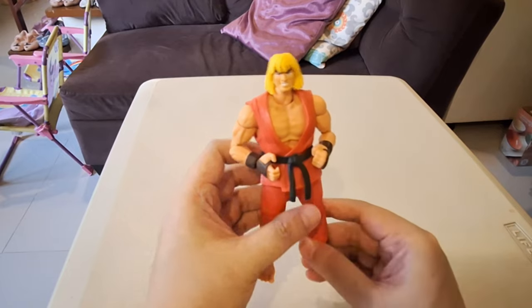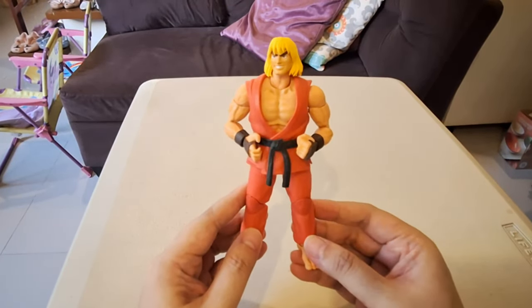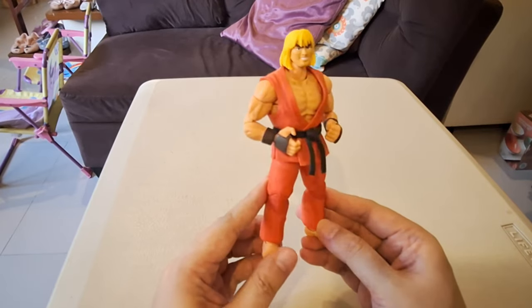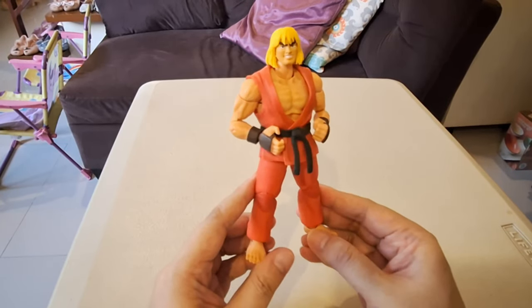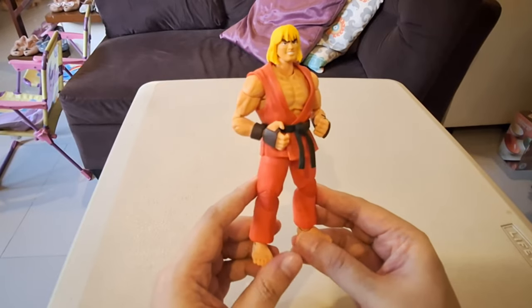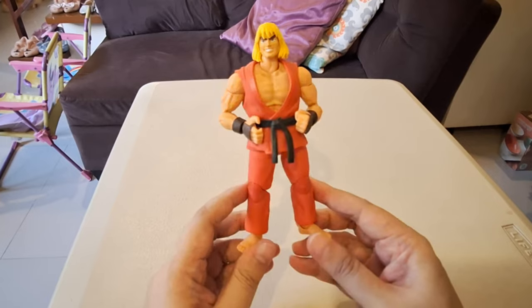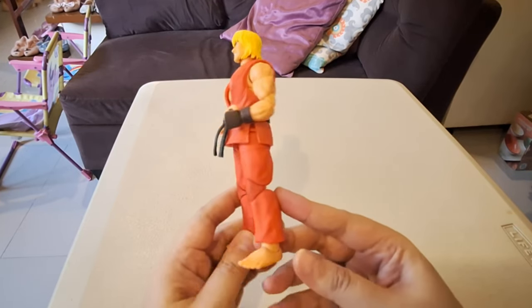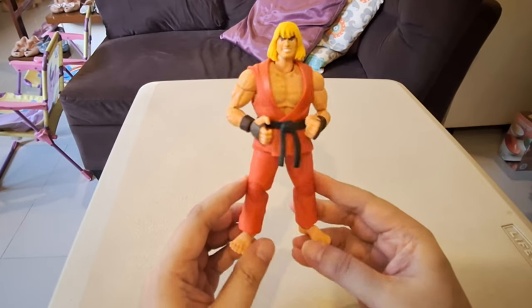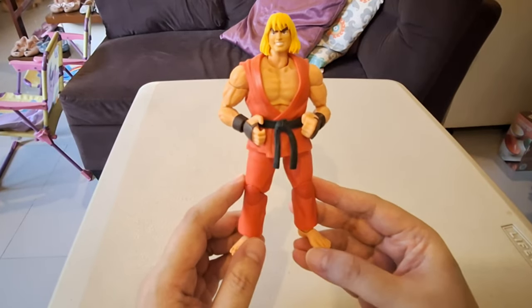Number 9: Ken Masters from Jada Toys. I'm not the biggest gamer in the world, but just like everyone else, I got caught up in the hype of Street Fighter 2 when it first came out when I was in college. I'm more of a Ryu guy, not really a Ken person. But just like back then, I got caught up in the hype with Jada Toys. They got great reviews for these figures. So I got myself a Ryu, a Chun-Li, and it felt natural to get Ken too.